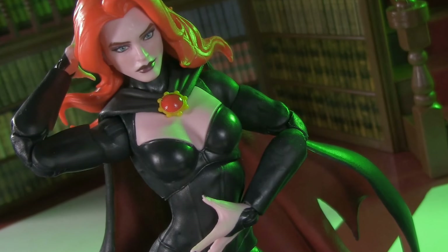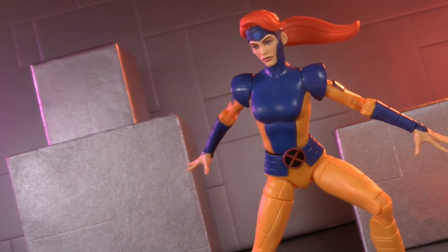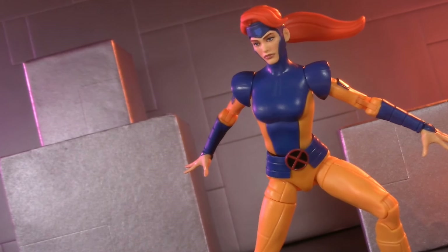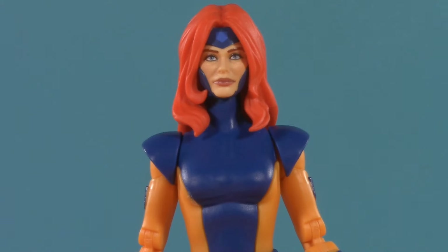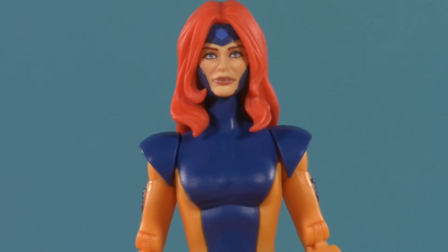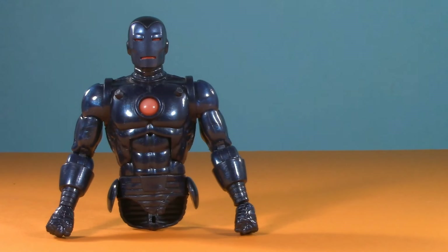What did you think of the latest episode, and do you think we'll see Madeline Pryor again? Sound off in the comments, and while you're down there, tell me your favorite Jean Grey costume. Now that we've looked at this one, it does beg the question — which is the best 90s Jean Grey ever made? That, however, is a conversation for another day. If you like this video, check out one of these. Thank you so much for watching, I'll be back again real soon, but until then, play nice and have fun.